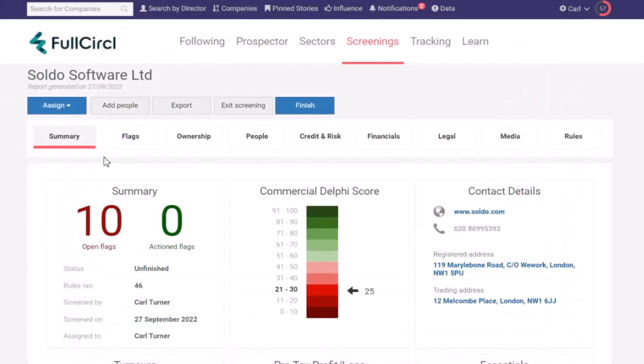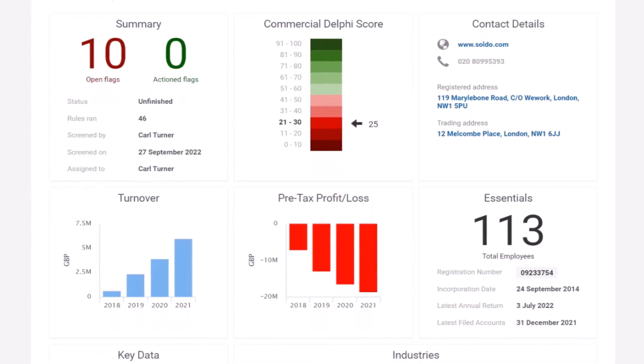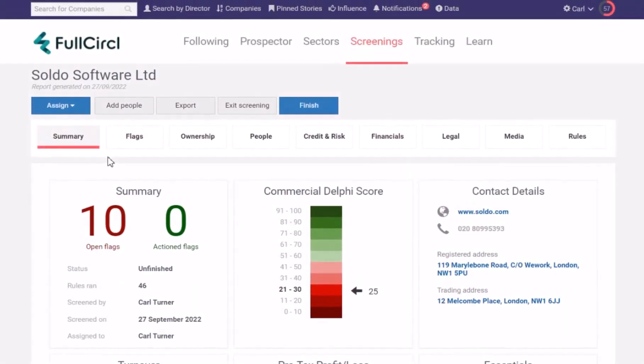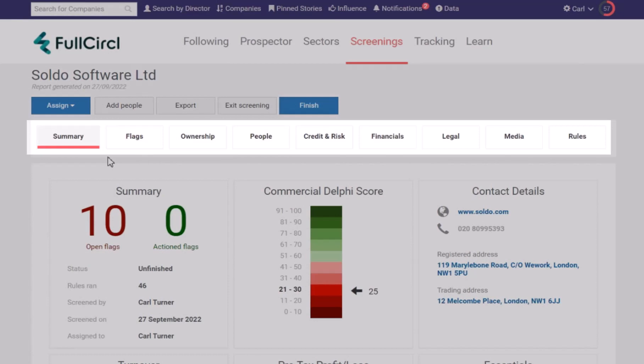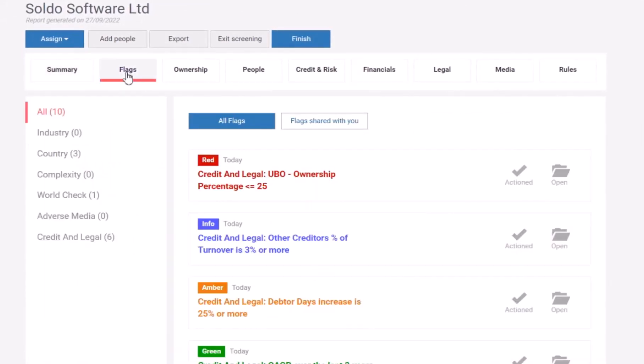When the screening is complete, you receive a full summary of the business's data, with more detailed information available on other tabs, covering comprehensive checks on things like company ownership, credit risk and legal, and individuals within that business. You can then dig into the flags raised around your specific onboarding rules, clearly showing which checks have failed to meet your criteria or thresholds.